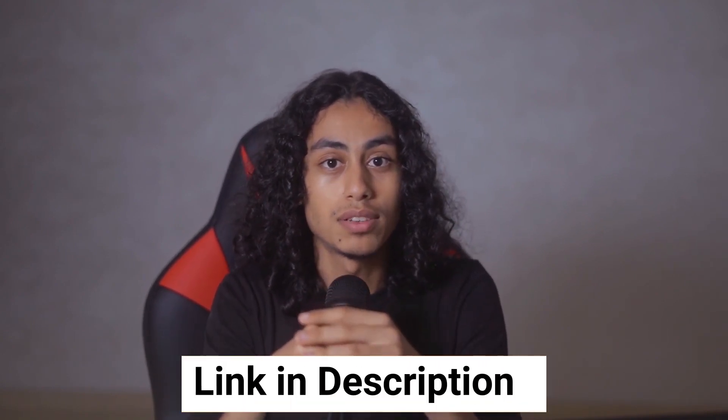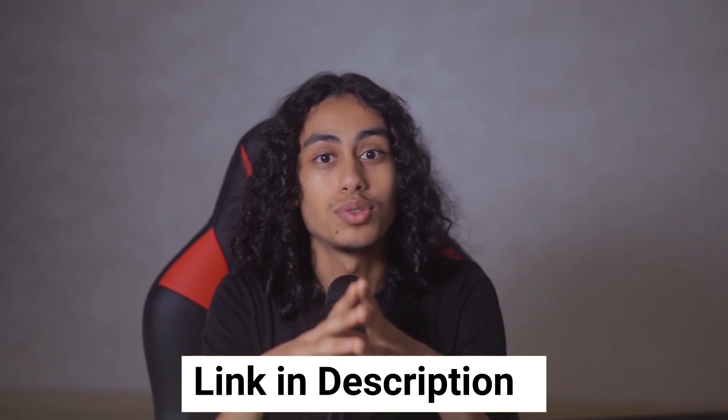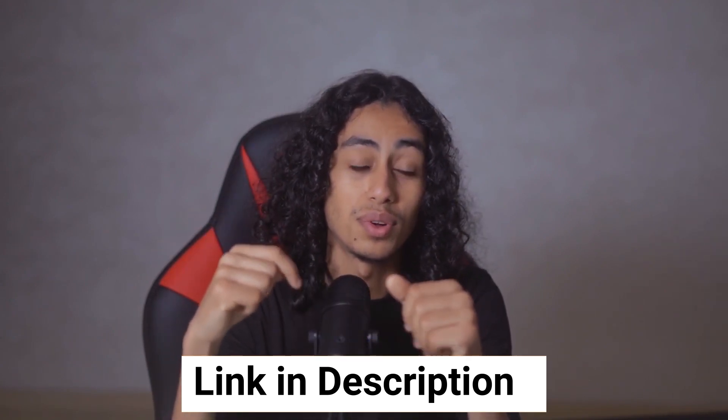And don't forget, if you would like to sign up for Keap, make sure to use my affiliate link in the description of this video. Thank you for watching, until next time.